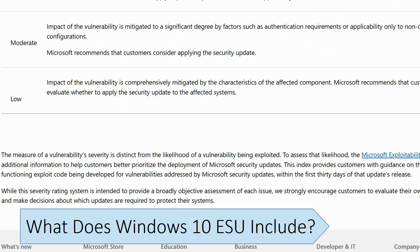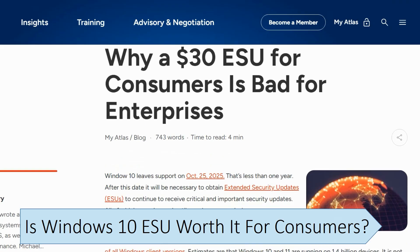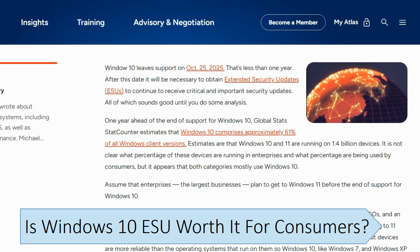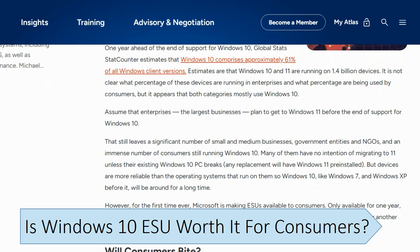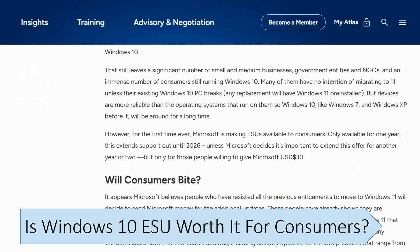Microsoft has offered this paid program for past Windows versions, including Windows 7. The main difference is that Microsoft is also making these updates available to individuals. Microsoft has also announced that it will allow consumer users to pay for continued support on Windows 10 for one extra year until October 2026. It only includes security updates and doesn't include any new features or technical support from Microsoft. For most home users, the Windows 10 Extended Security Updates are not worth it unless there's a very good reason.